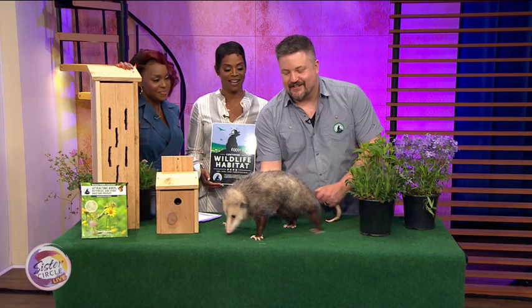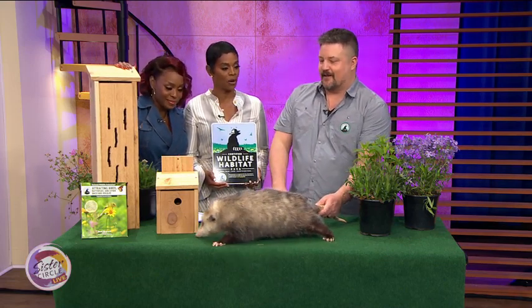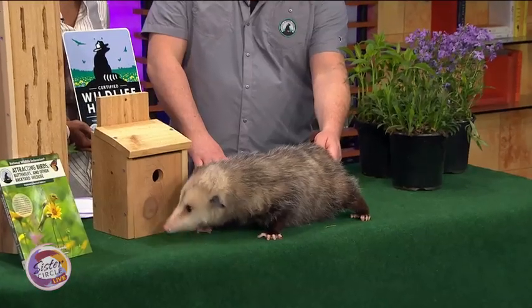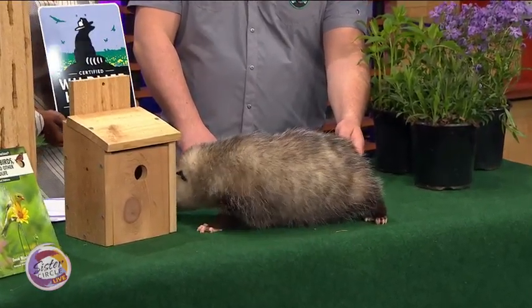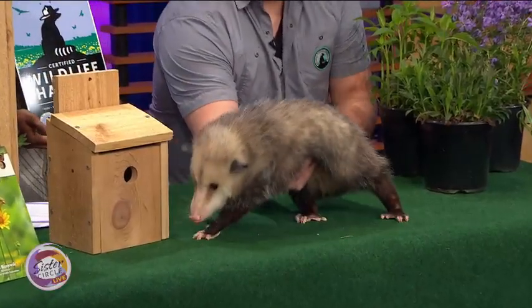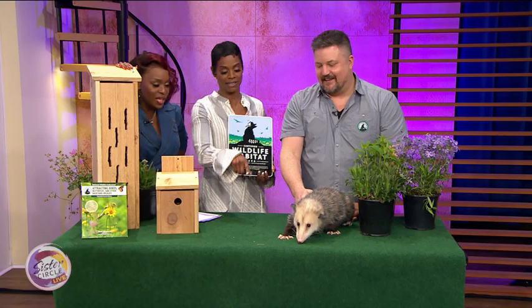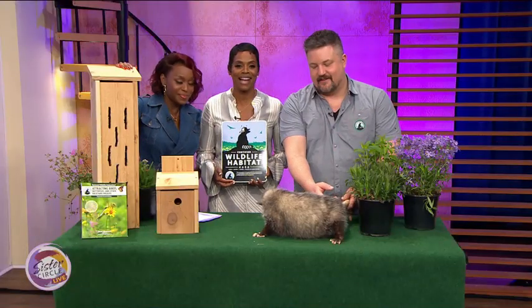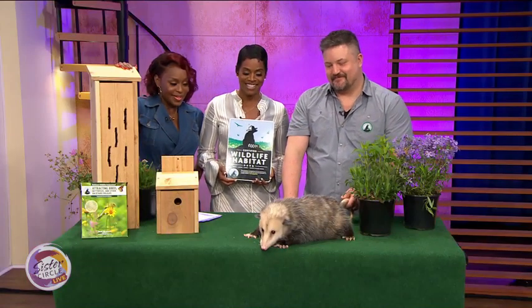David, this is fantastic. We've learned a lot about what we're already doing and what you can do to help in your yard. That's what it's all about. For a step-by-step guide on how to attract and build a wildlife habitat, get David's book Attracting Birds, Butterflies, and Other Backyard Wildlife on Amazon today. Thank you so much, David. This was fantastic. We'll be right back after this.